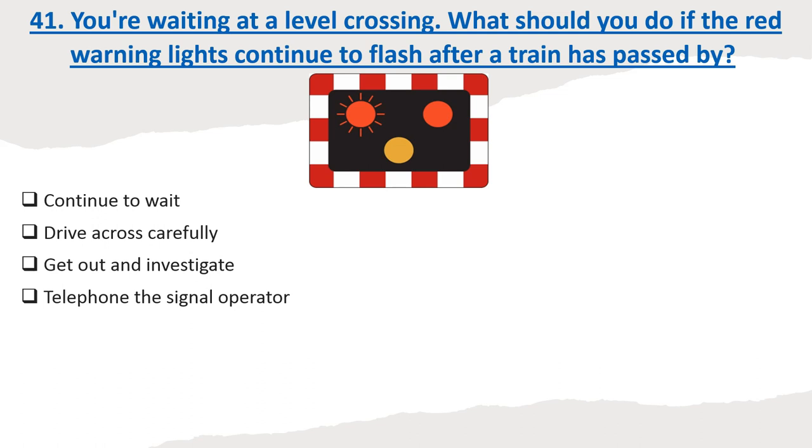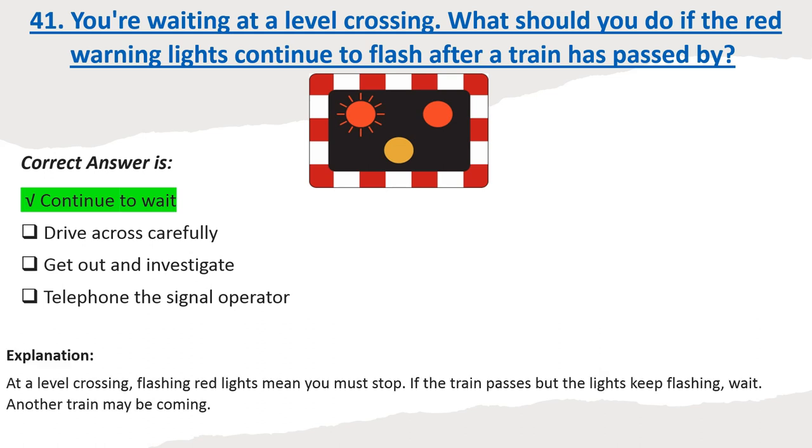Question 41: You're waiting at a level crossing. What should you do if the red warning lights continue to flash after a train has passed by? Options: Continue to wait. Drive across carefully. Get out and investigate. Telephone the signal operator. Correct answer: Continue to wait. Explanation: At a level crossing, flashing red lights mean you must stop. If the train passes but the lights keep flashing, wait — another train may be coming.